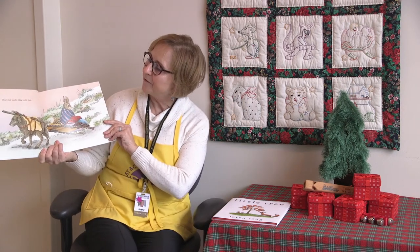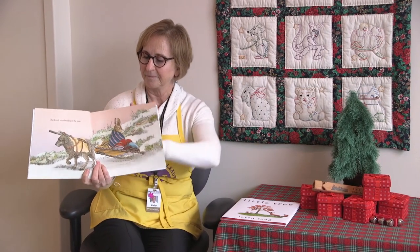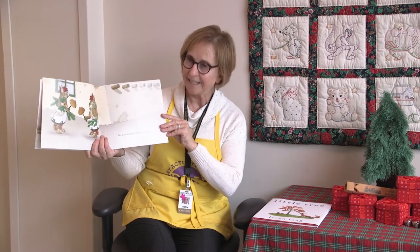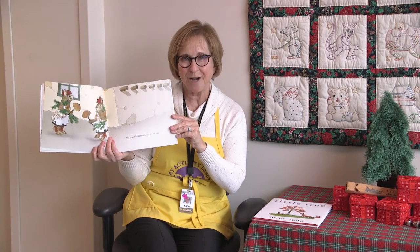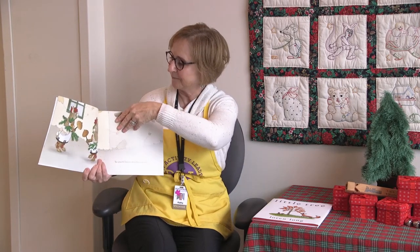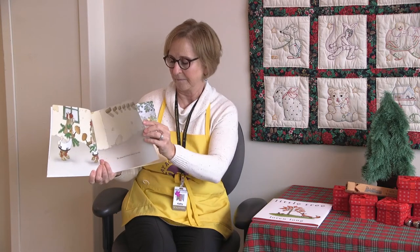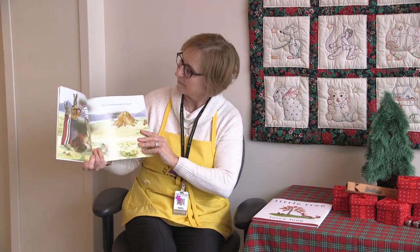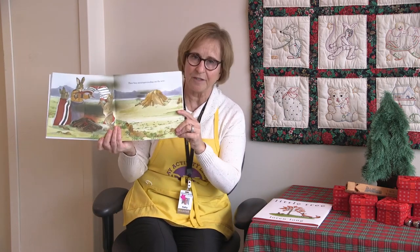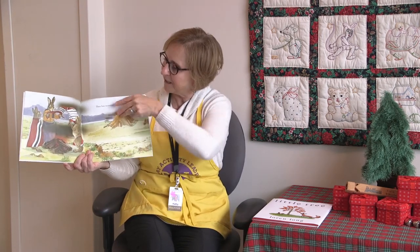Ten Little Rabbits. One lonely traveler riding on the plain. Two graceful dancers asking for some rain. One, two. Three busy messengers sending out the news. This is a counting book, so now we have one, two, three rabbits.